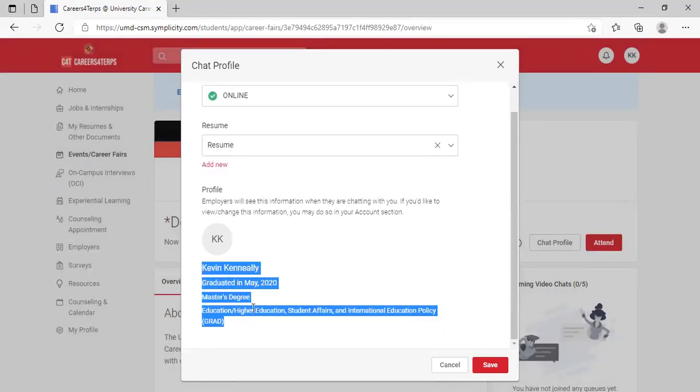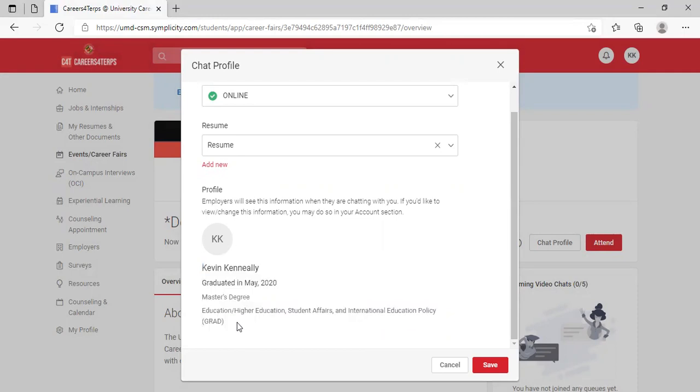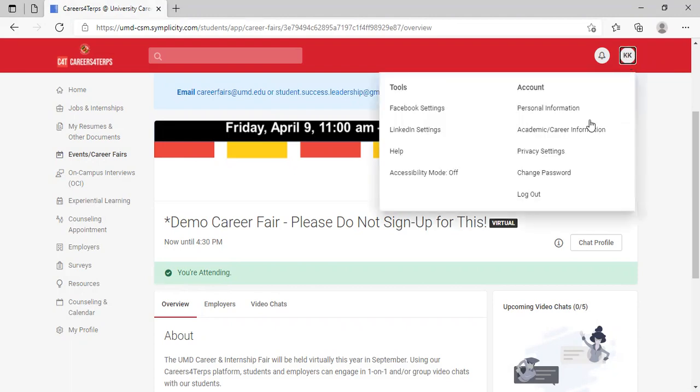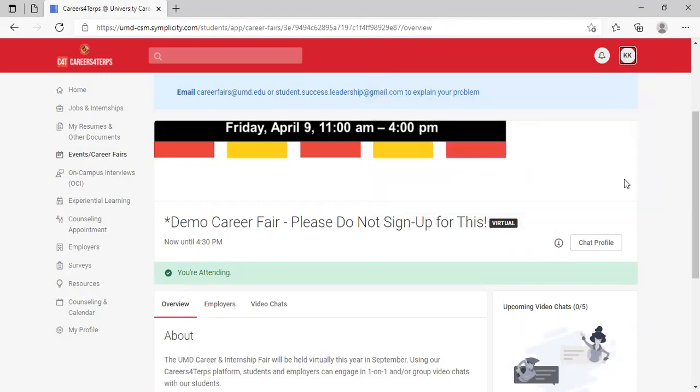It will also show your profile, including your degree and when you're going to graduate. If you see any incorrect information, you can edit it. Click on your initials at the top and you'll see buttons for personal information and academic career information where you can make updates.